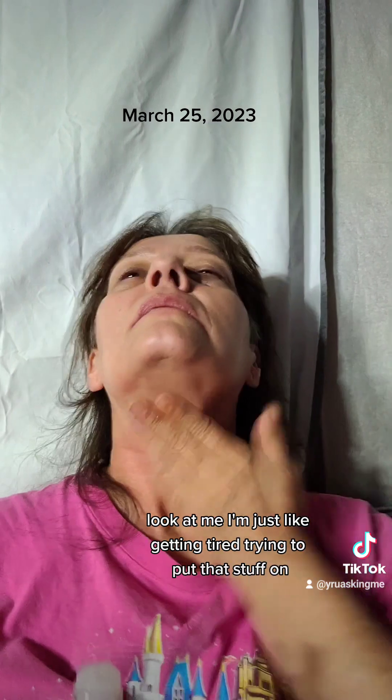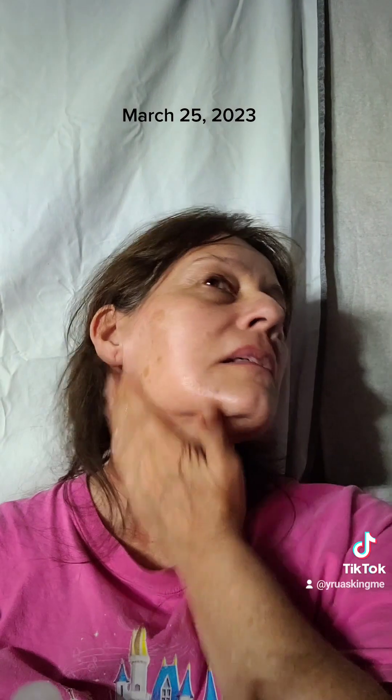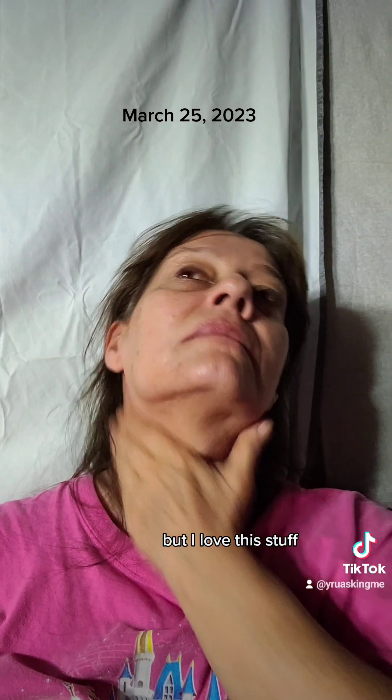Now my neck is so dry. Look at me — I'm just getting tired trying to put that stuff on. Gotta love 54-year-old skin, but I love this stuff.